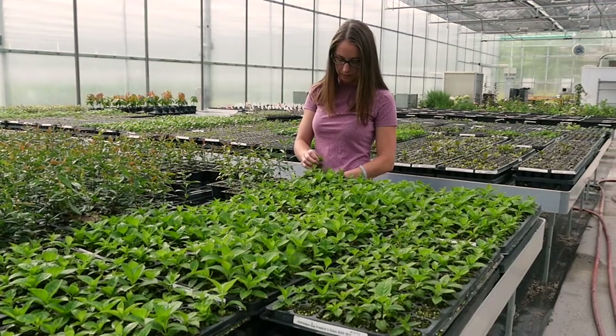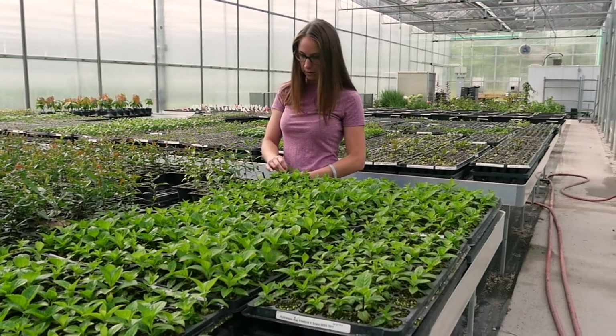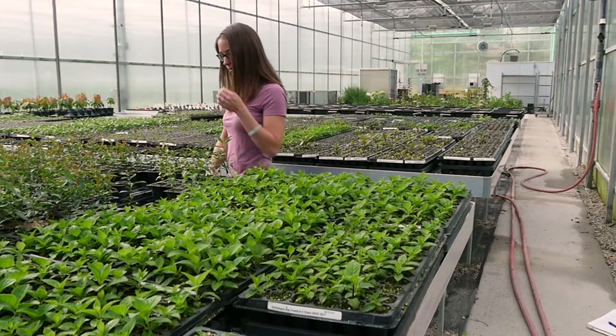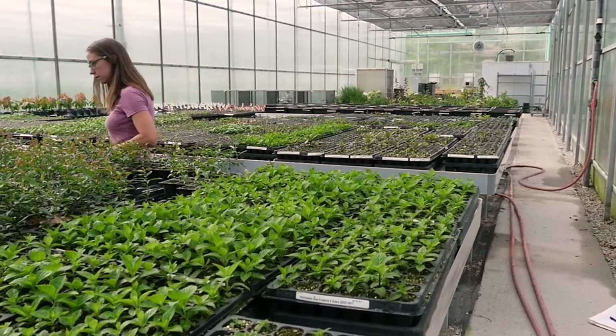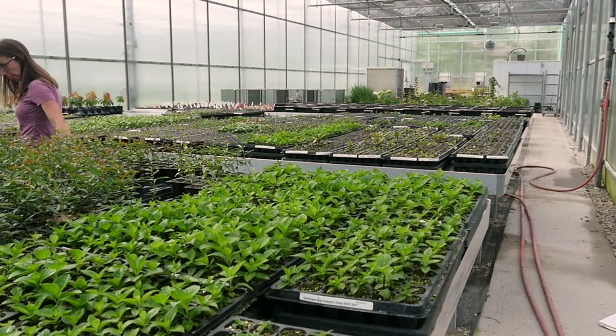So Megan, tell us a little bit about making that initial cross. Where does the breeding program go from there? We make the initial cross, we grow out our seedlot, and sometimes people think that's the hard part — that's nowhere near the hard part. We make the cross, we go through thousands of seedlings, and we select out the best plants based on flower color, habit, leaf color, and things that are clean of disease, and that part's fun.